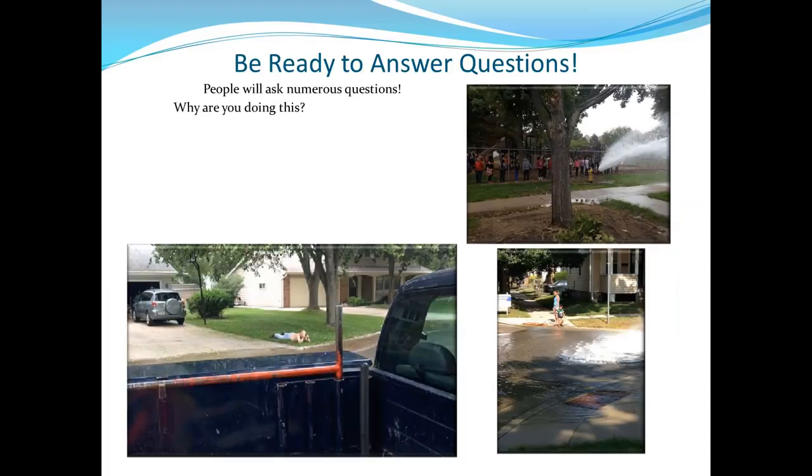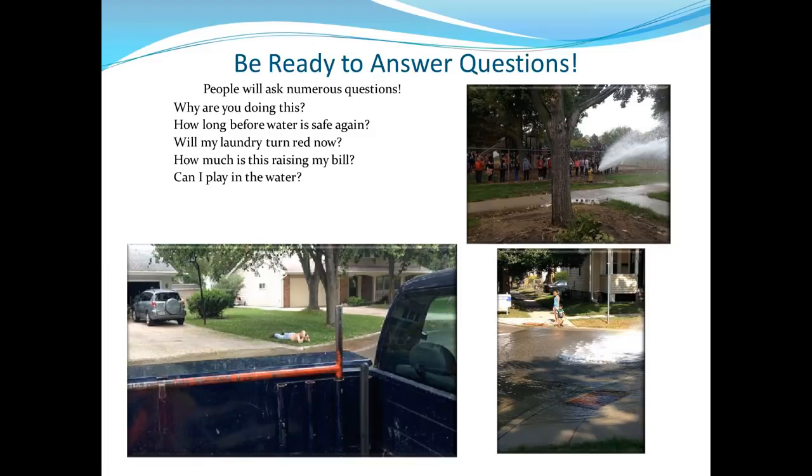Be ready to answer public questions: 'Why are you doing this?' 'How long before the water is safe again?' — explain it is safe, just possibly slightly discolored. 'Will my laundry turn red?' 'Are you wasting water?' — explain the benefit. 'Can kids play in the hydrant?' — your call, but not advisable. 'Do we actually drink this?' In 2014 during the California drought, one resident repeatedly stopped to yell about wasting water, insisting they should bottle it and haul it to California.